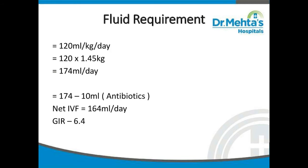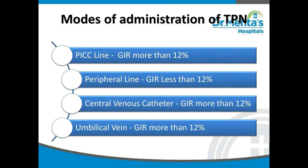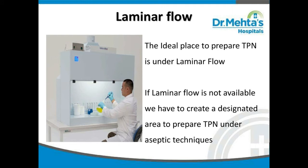The glucose infusion rate (GIR) is approximately 6.4. We need to know the GIR because if it is more than 12%, you are not supposed to infuse through a peripheral line — it must go through a central line, PICC line, or umbilical vein, due to the hyperosmolarity of the solution which can damage tissue. The modes of administration of TPN are PICC line, central venous catheter, and umbilical vein. If administering through a peripheral line, the GIR must be less than 12%.